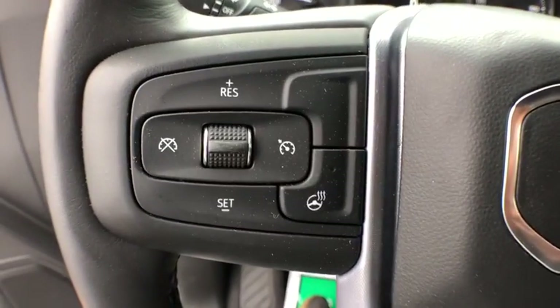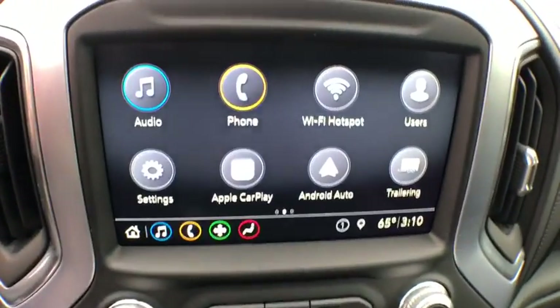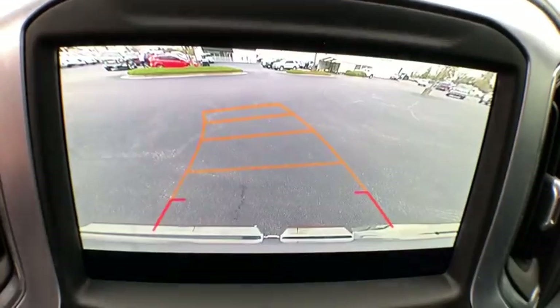Compass, heated steering wheel, trip computer, electronic stability control, dual zone climate control, overhead console, remote keyless entry, panic alarm, brake assist.